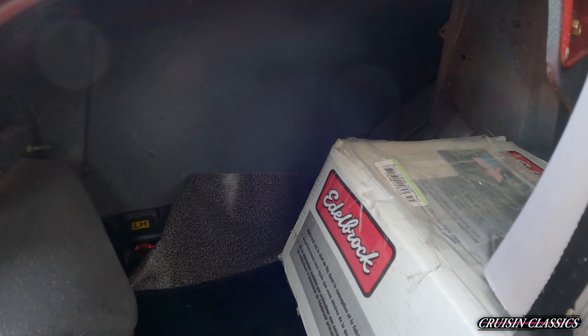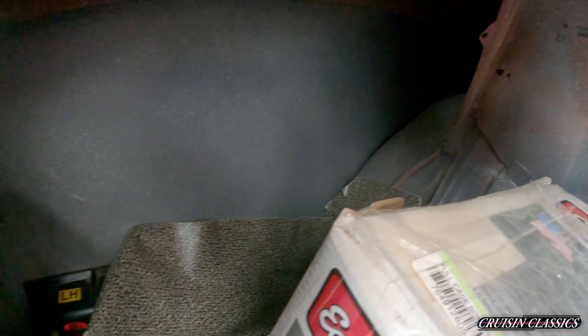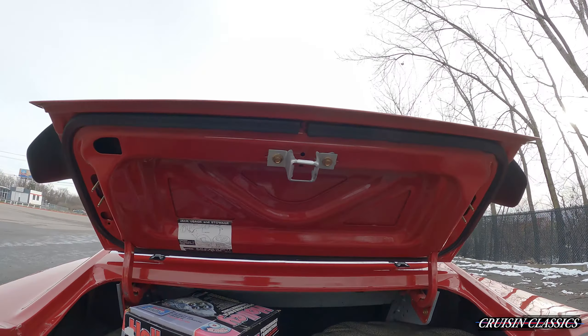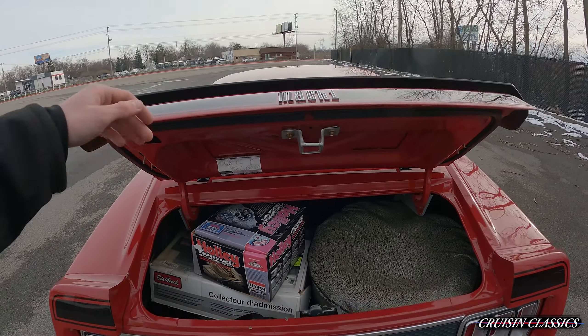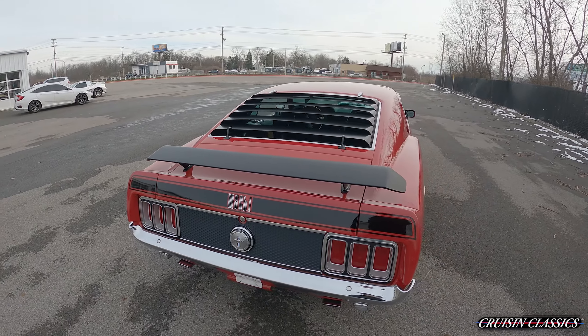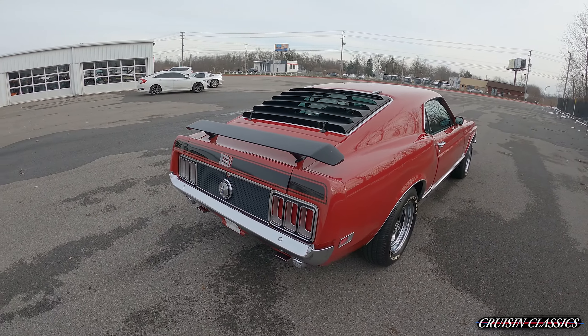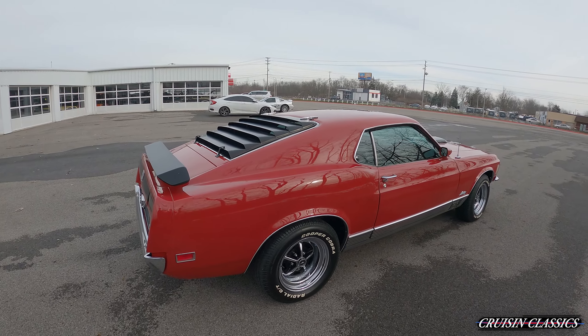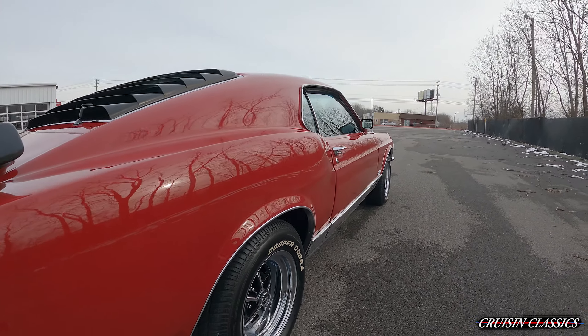You can see your quarter panels are in good shape. That one's in good shape as well, and of course your trunk's in good shape. All your chrome is in great shape — you can see your dual chrome exhaust tips. This side's pretty straight as well.